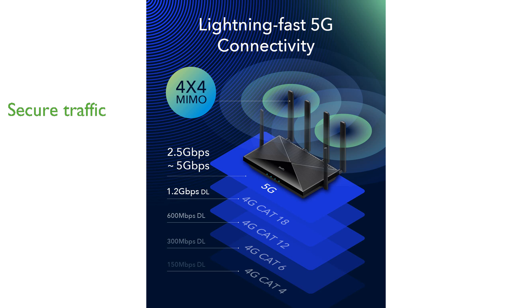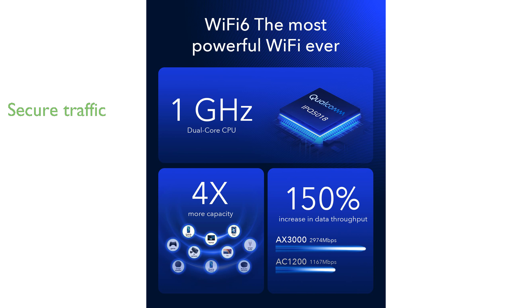This router includes multiple VPN client options like PPTP, L2TP, OpenVPN, WireGuard, IPsec, and ZeroTier, ensuring secure and encrypted online traffic while being compatible with over 20 DDNS providers.